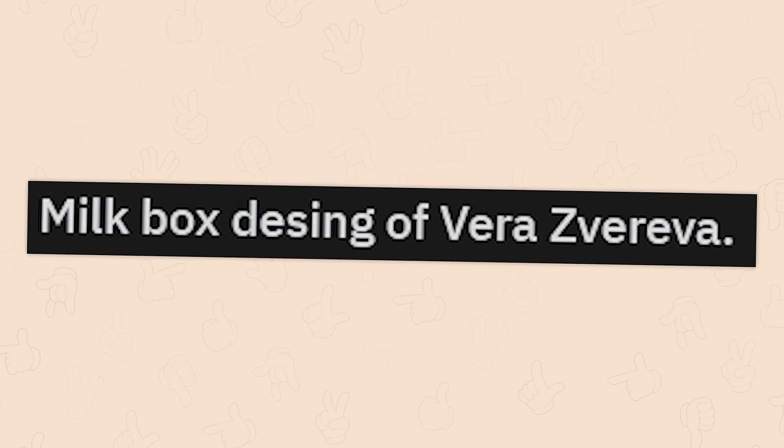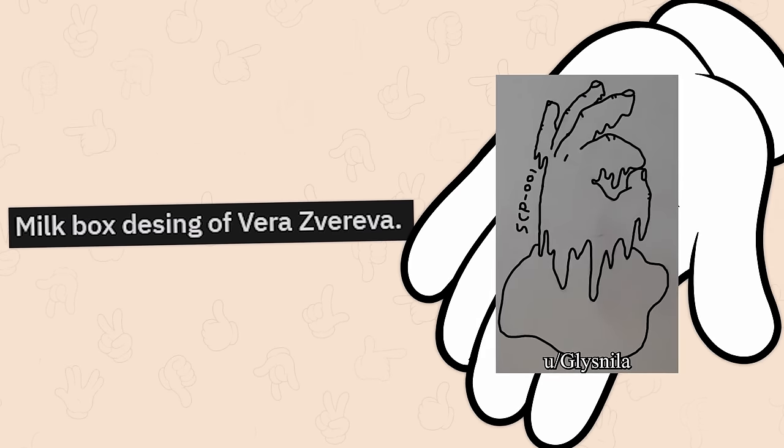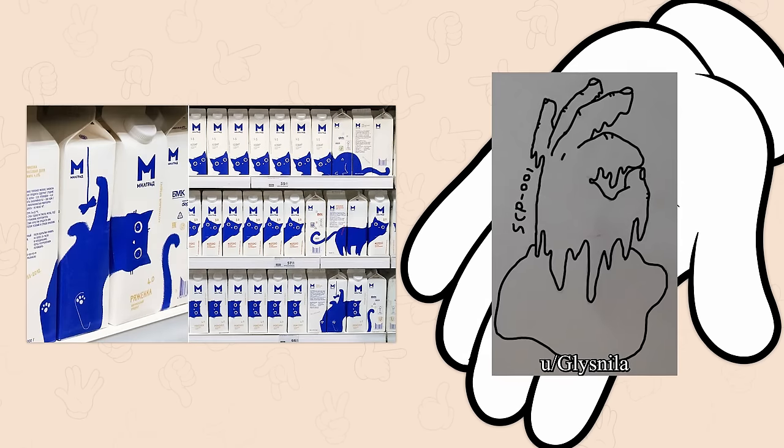Milkbox designer Vera Zvereva — damn, that's a tongue twister. Zvereva, Zvereva. Oh, that's very well done.